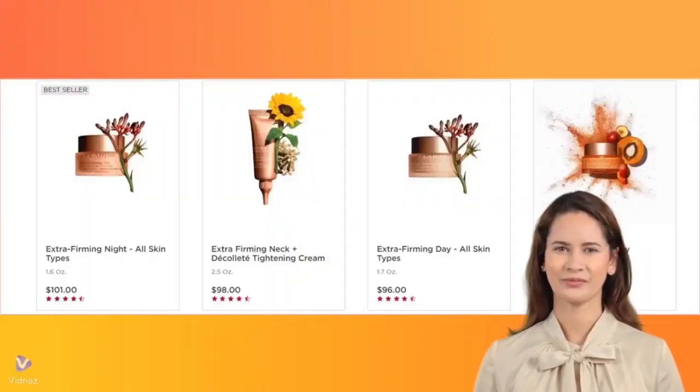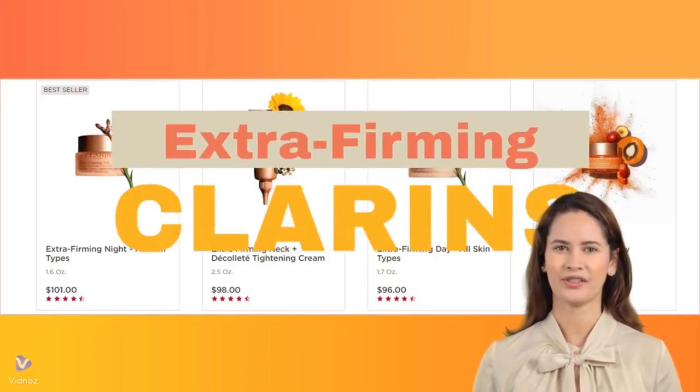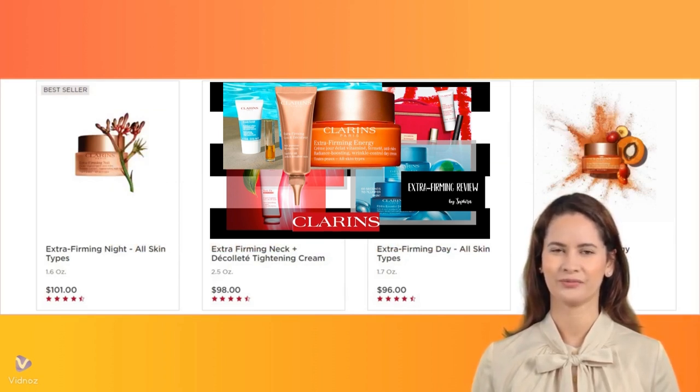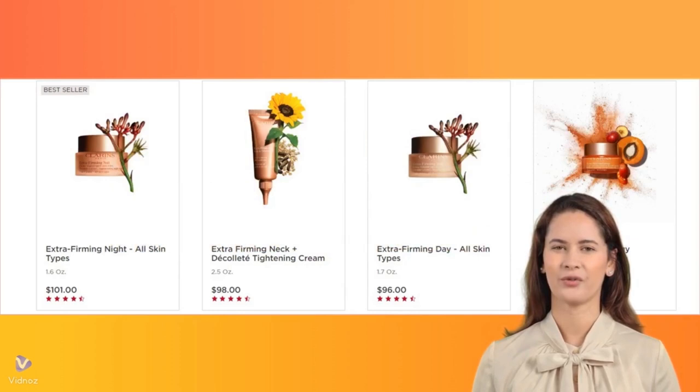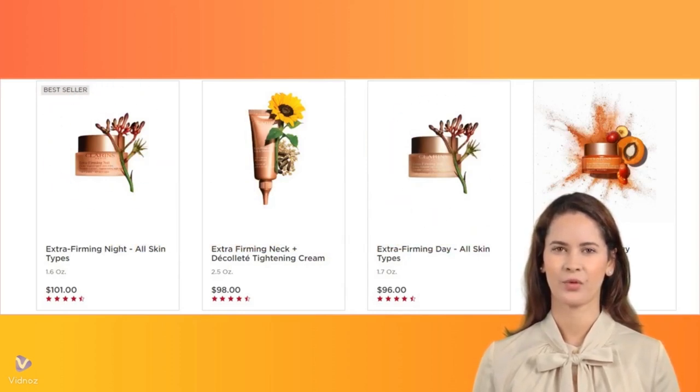Hi, friends! Some of you asked for a review of the skincare products in the Clarins Extra Firming Collection. We have previously reviewed the Extra Firming Neck and Décolté, and Extra Firming Energy in one of our videos. Today, we're diving into reviews of the Extra Firming Day and Extra Firming Night creams from Sephora shoppers.